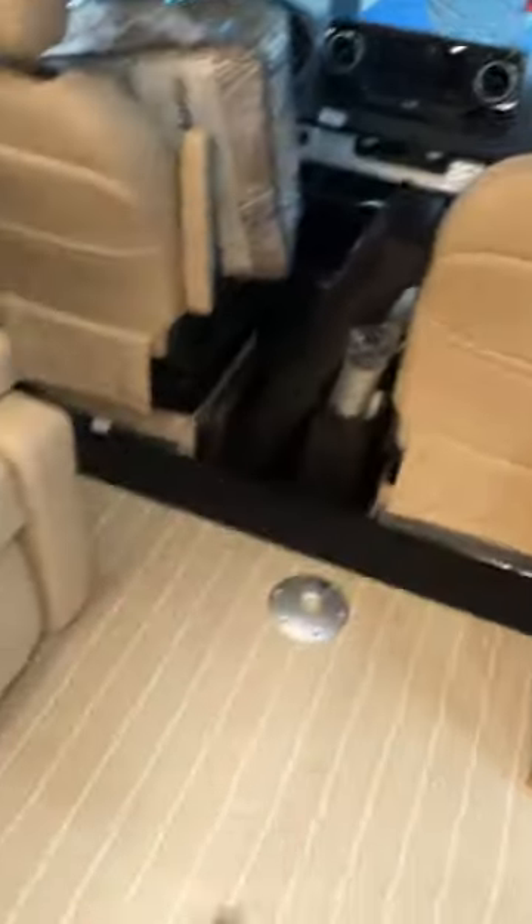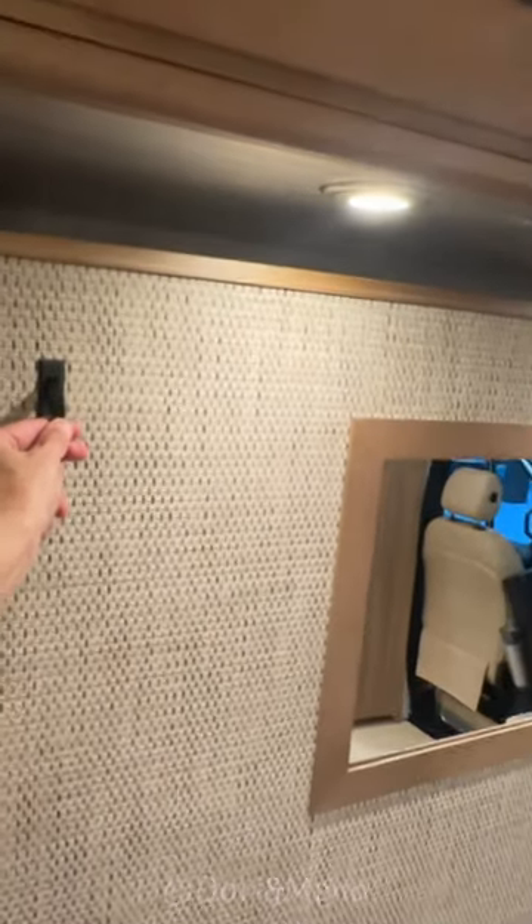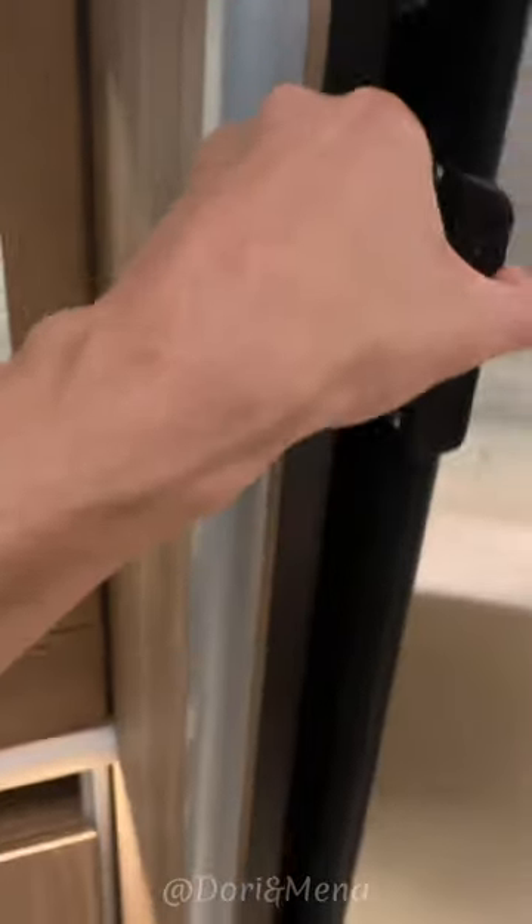I'm assuming that's a swivel, and you have another one over here, so you could eat. This is where you would sleep — this is a Murphy bed right here. And I'm guessing you have your TV that pops up, and a big size fridge.